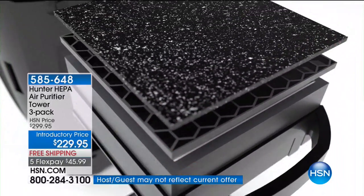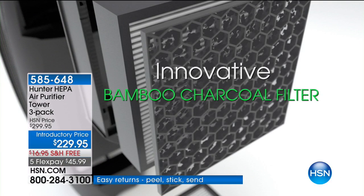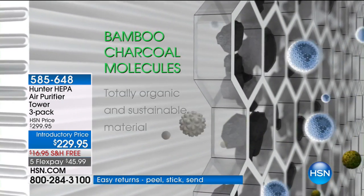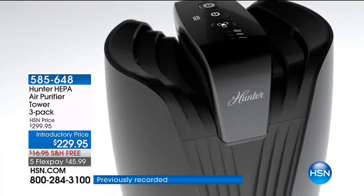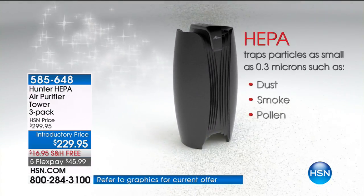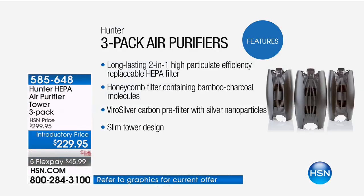The ViroSilver is exclusive to HSN — so different because it inhibits the growth of mold and bacteria, stuff that lives in other air purifiers. And then bamboo — natural, organic — the cleanest way to get those odors out of the air. HEPA is HEPA. It is the word you look for, it is the word you trust, it is the word you want, and we've got it.